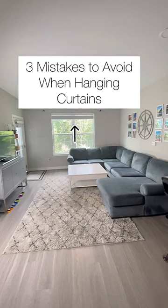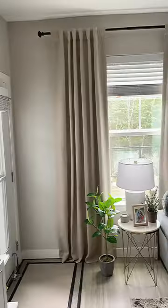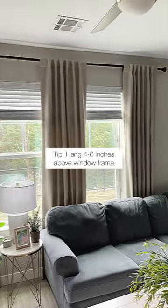Are you making these common curtain mistakes? Number one: hanging the curtains too low. Look how tall the room looks with the curtains hung higher.